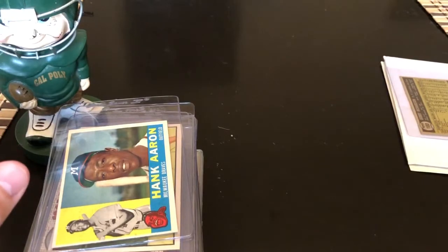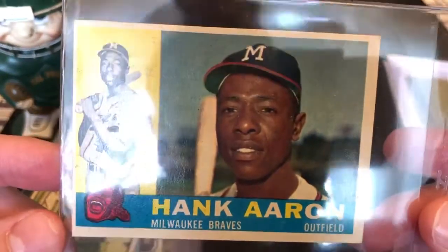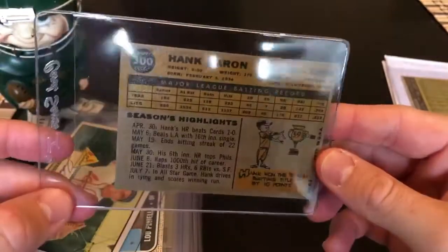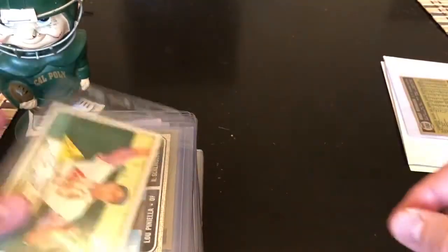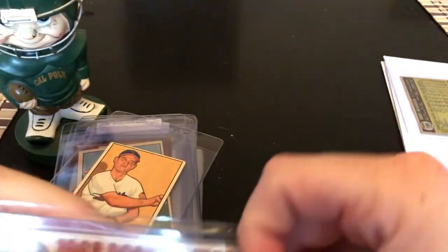First card up — I've been after this for a while: 1960 Topps Hank Aaron. Relatively nice card, nice surface, so definitely something that'll be a slab candidate at some point. I do like collecting Hank Aaron.